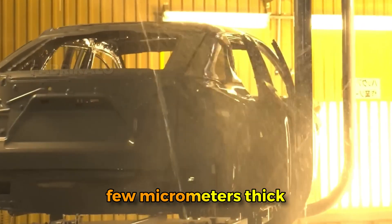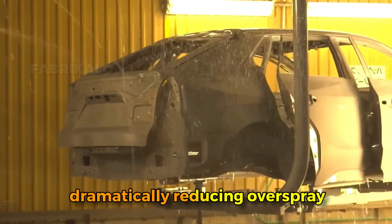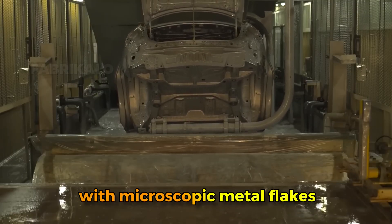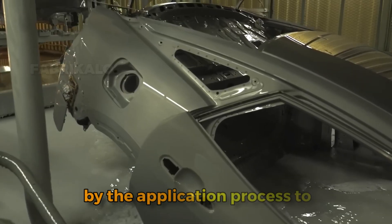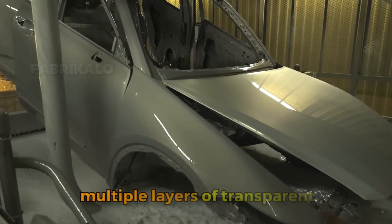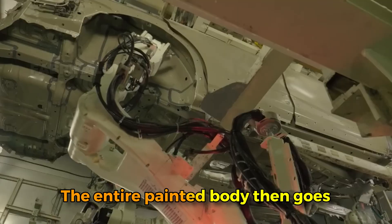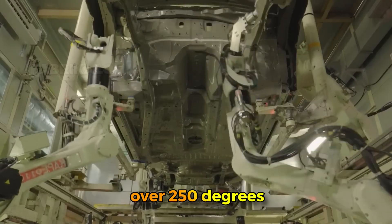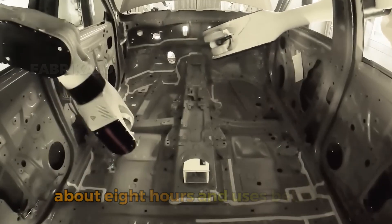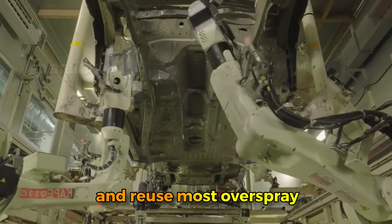Now the body is ready for actual color. Robotic arms with electrostatic paint guns apply multiple layers of base coat, with each layer being just a few micrometers thick. The electrostatic charge means paint particles are attracted to the metal surfaces, dramatically reducing overspray and waste. For metallic colors, multiple coats create depth with microscopic metal flakes suspended in the paint. After color comes clear coat — multiple layers of transparent urethane that provide gloss and UV protection. The entire painted body then goes through a final bake cycle at over 250 degrees Fahrenheit where the paint chemically cross-links into a highly durable finish.